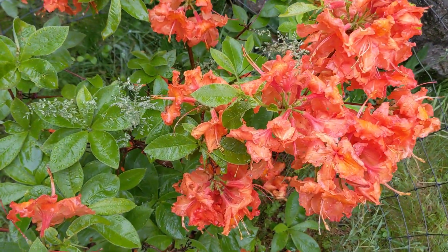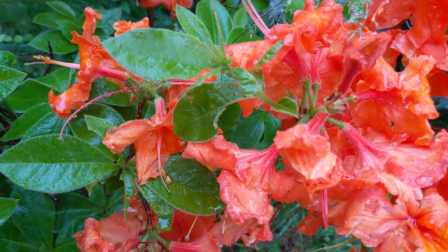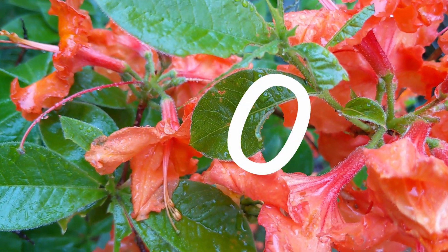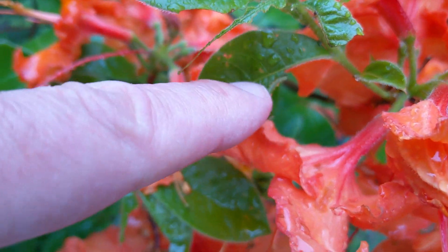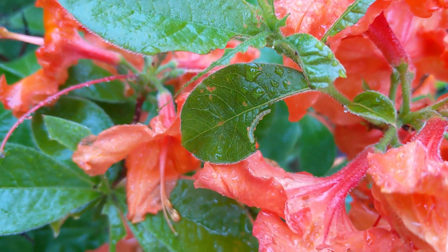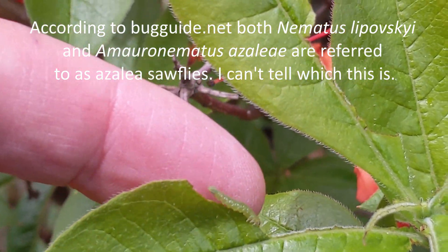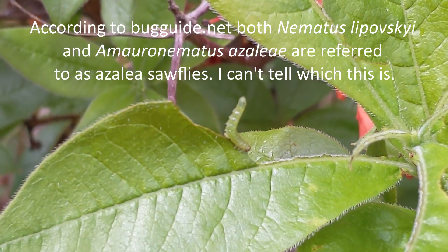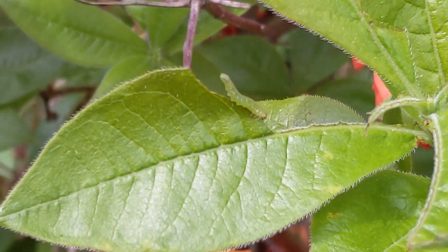So here's an azalea sawfly. Look at how it's just laying along the edge of the leaf that it's eaten. It looks just like the edge of the leaf. And if we poke it, you can see its defense mechanism — it raises its back end up a little bit like that. It's one of the ways you know it's a sawfly. It also pooped on my finger.